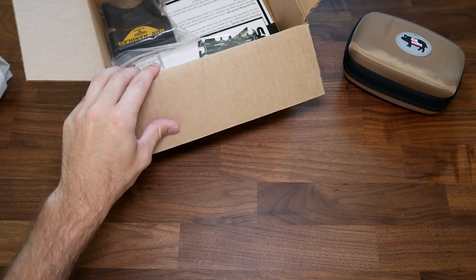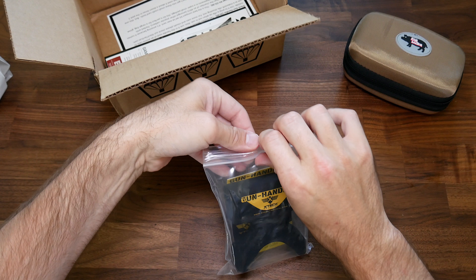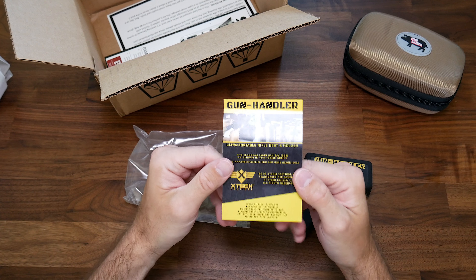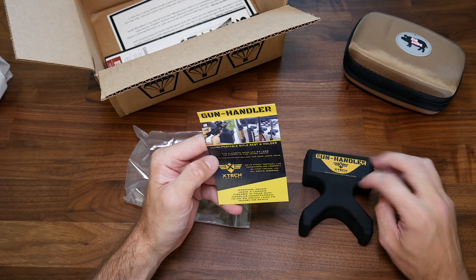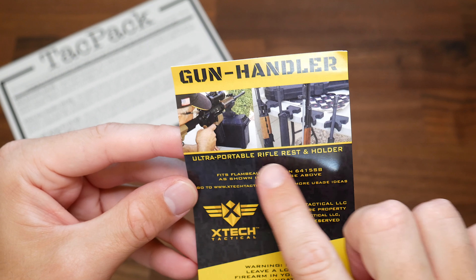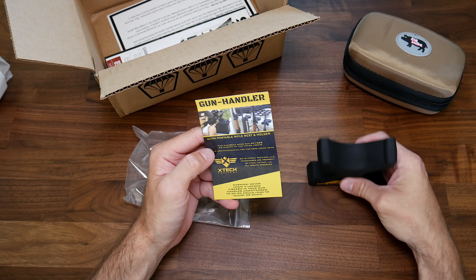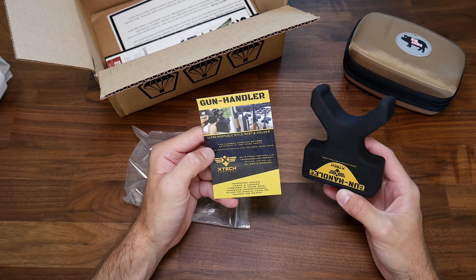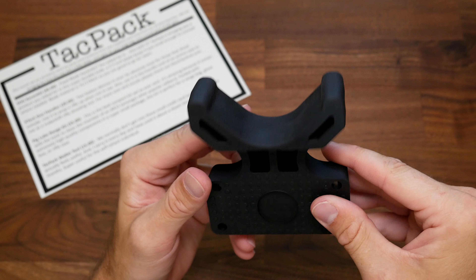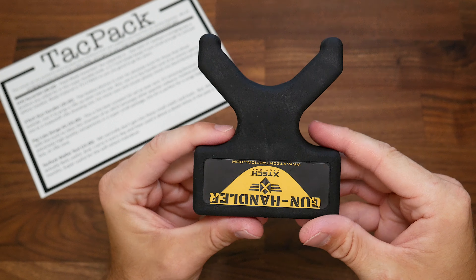Next item — the X-Tech Gun Handler. This thing is heavy. It's a tripod-style rest you can put on the bench to rest your rifle on, or put on a table and lean your rifles against it. I actually need this because I'm going to be testing out the Adaball XP6 and I need something to rest my rifle on when shooting. It's really heavy duty, made of a dense but soft flexible rubber so it won't scuff up your guns. You could use it on the range or at home — even in your gun safe if you're leaning a gun up against a shelf.